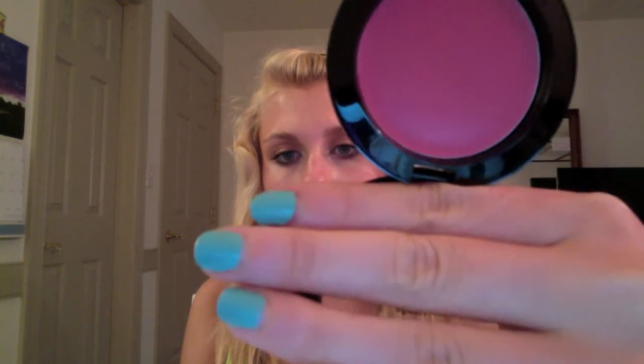I got this one, which is in the color Glow. It's a really, really pretty pink color with some blue undertones — I'm really excited about that. And then I also got one they call Hot Pink, which is a really hot pink color, obviously from the name.